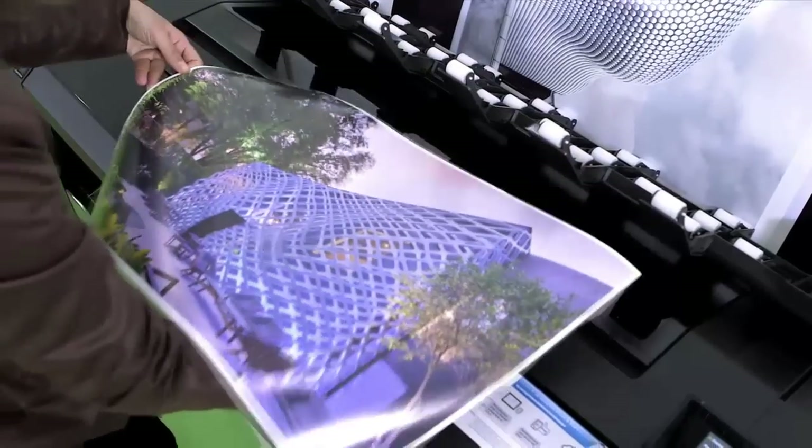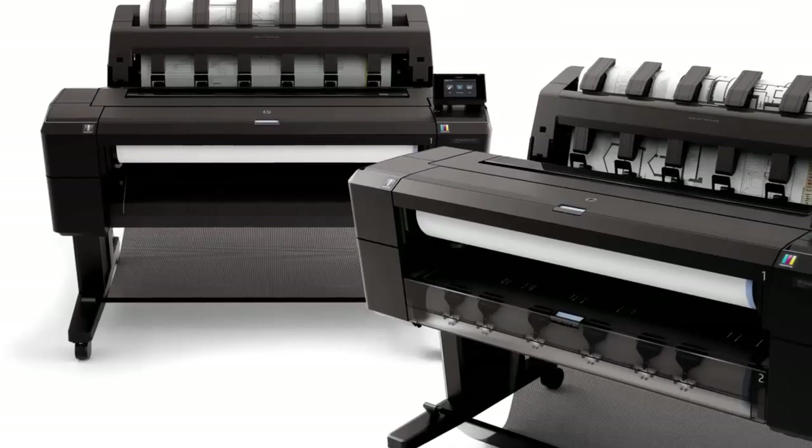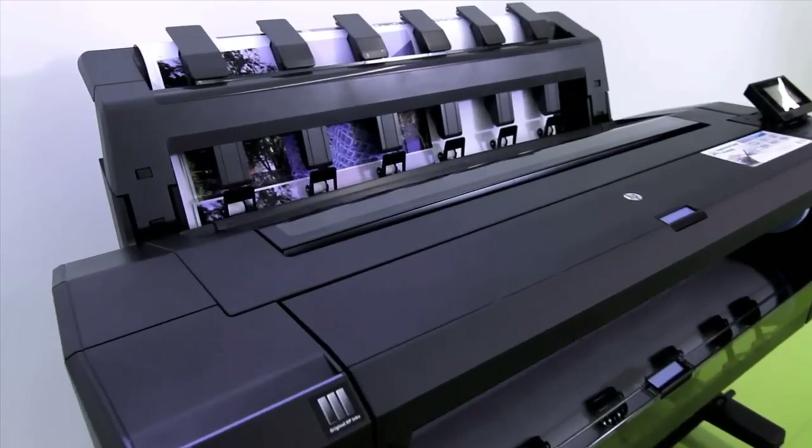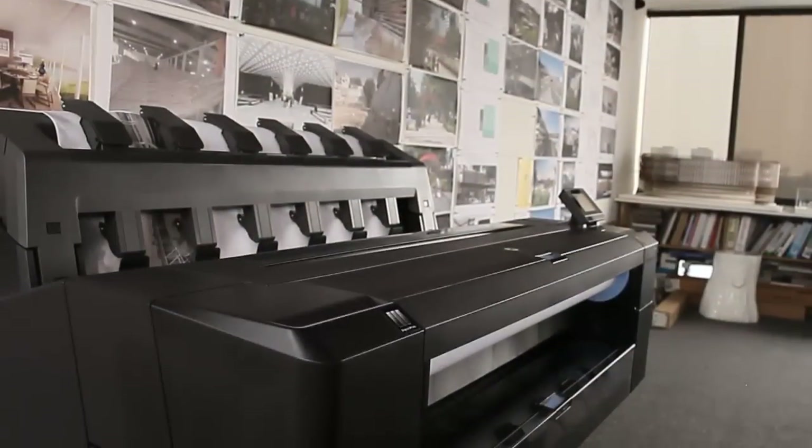And HP continues to innovate, especially targeted to the AEC market. Recently launched HP DesignJets come with new features such as an integrated output stacking tray and a totally new industrial design.